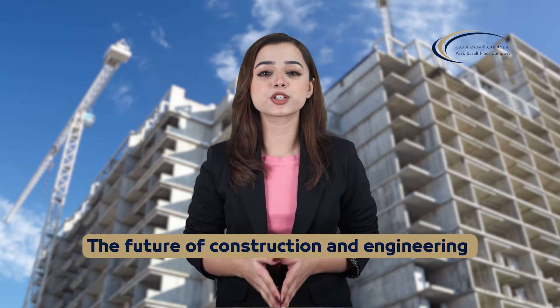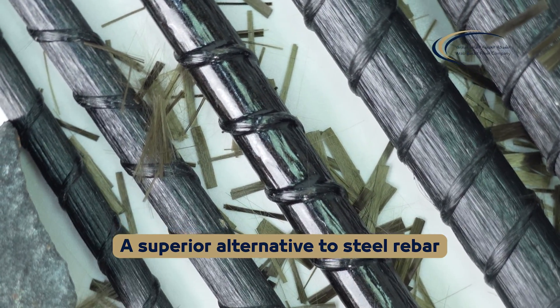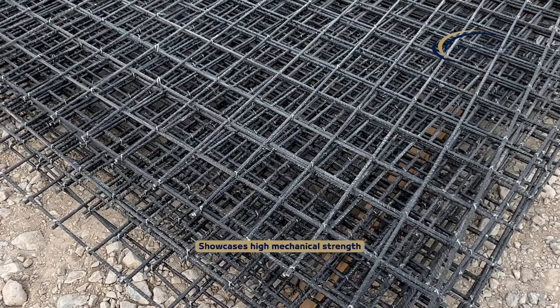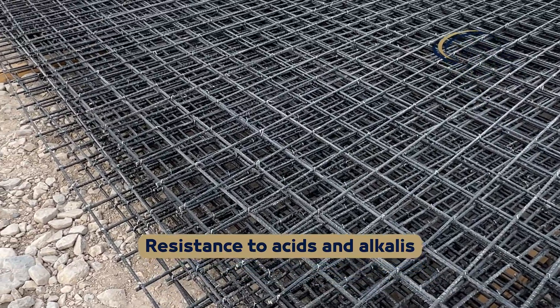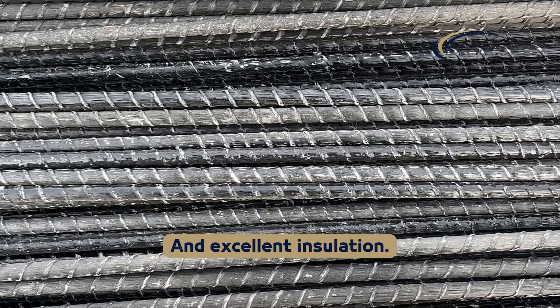The future of construction and engineering shines bright with basalt fiber reinforced polymer rebar. BFRP rebar, a superior alternative to steel rebar, showcases high mechanical strength, resistance to acids and alkalies, impressive electrical properties and excellent insulation.